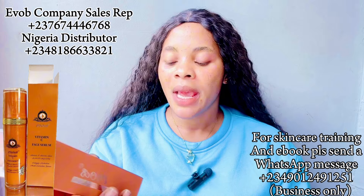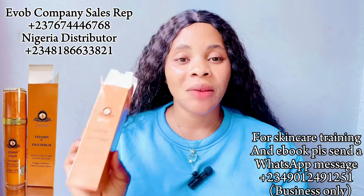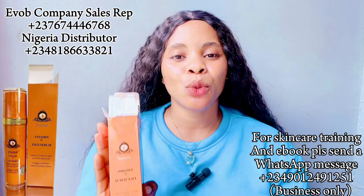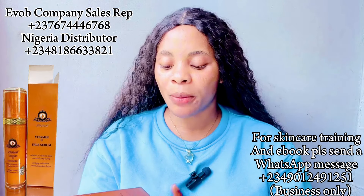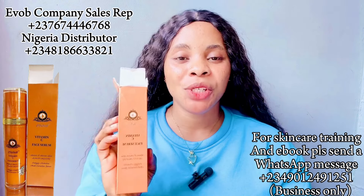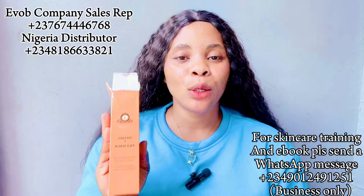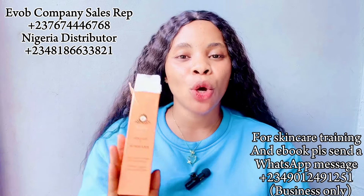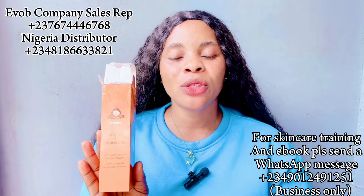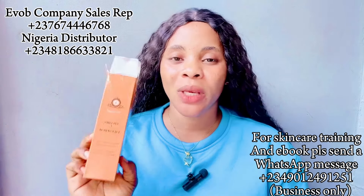This is the Evolve Vitamin C Face Serum — it's 'Revive and Boost Glow' and it's also an anti-aging serum. It comes in 75 ml. This serum contains anti-aging properties and collagen that helps to build up and firm your face. It gives your face a luminous glow within seven days. It's a non-comedogenic oil — it doesn't clog your pores. Immediately you apply it, it absorbs into your face very, very fast. This is something I will recommend you use day in, day out.